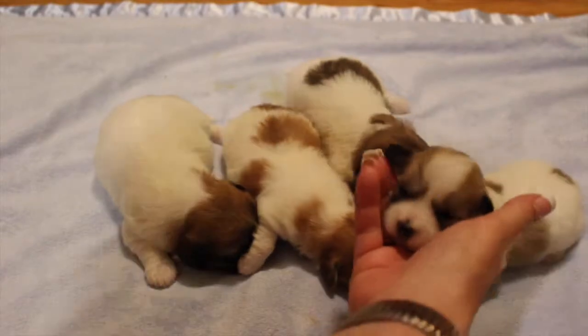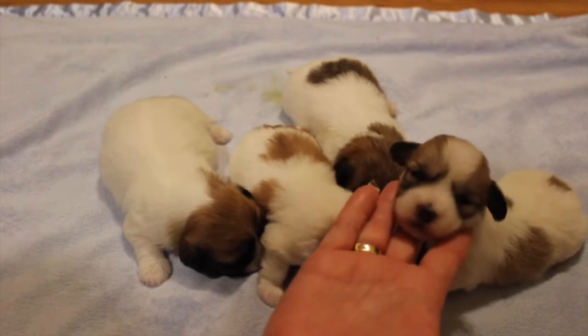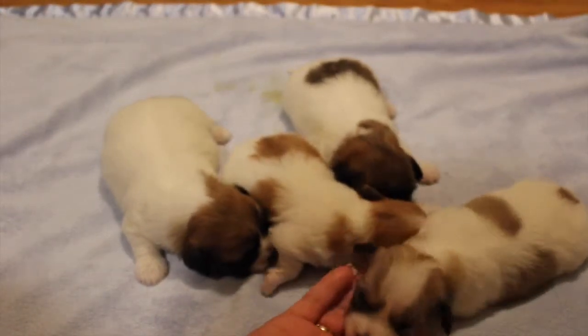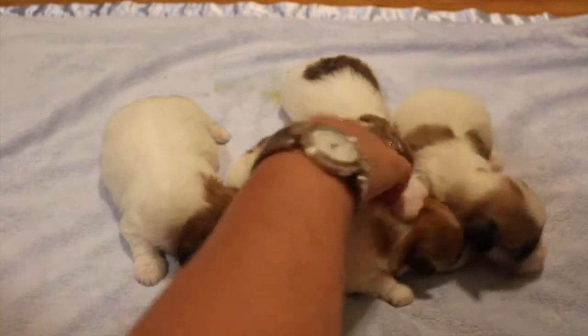And then, last but not least, our little boy, Garfield. There's little Garfield. He, too, has most of his pigment in. He's so cute. I love that one little spot on his little rump here. That's so adorable.